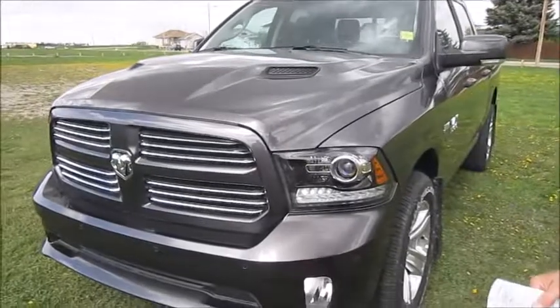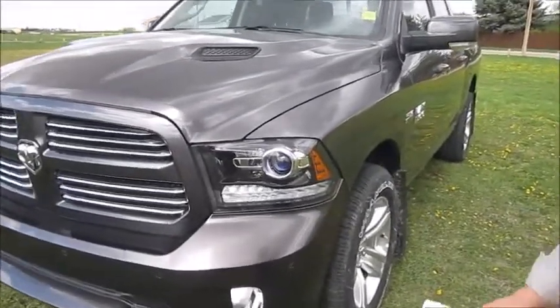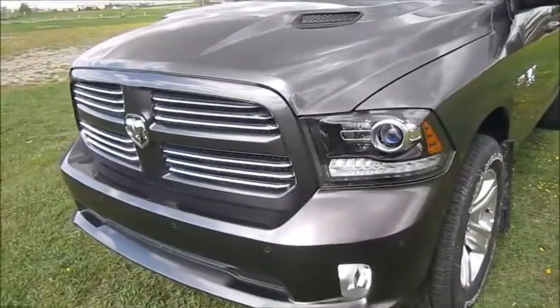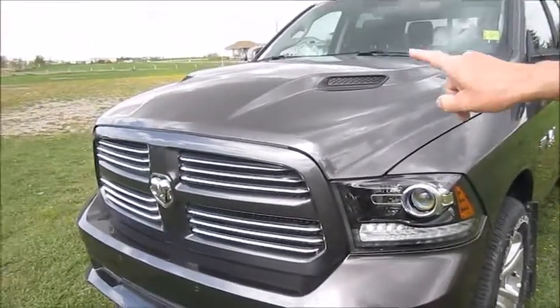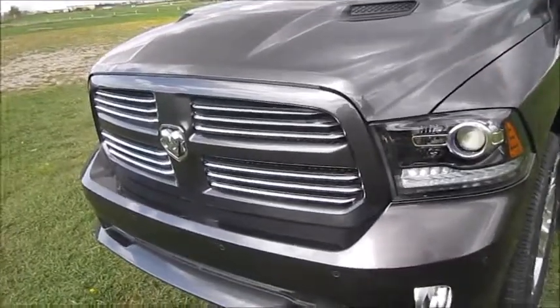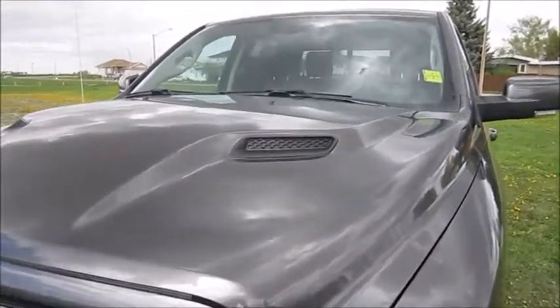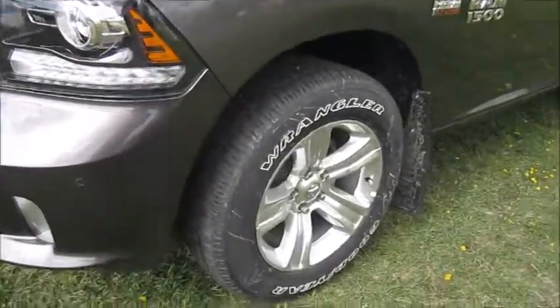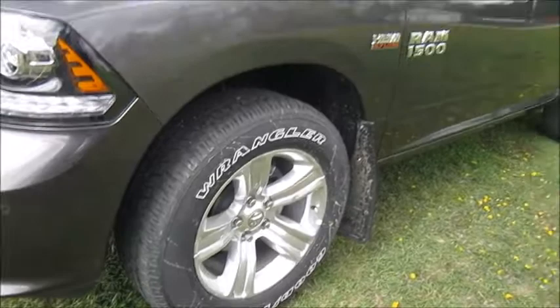This particular color on this one is Granite Crystal. As you can see, the Sport package is going to give us colored faces front and rear, which are the bumpers of course. It's going to give us the colored grille, body colored grille with the chrome inserts. It also has the Sport hood on it. Moving over to the wheels, we have the very nice five-spoke aluminum wheels on this particular unit.